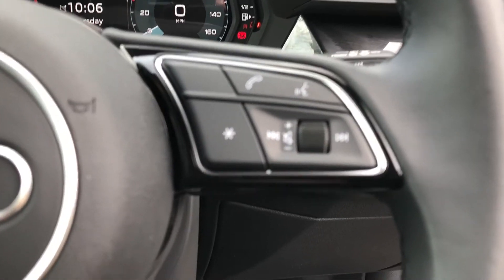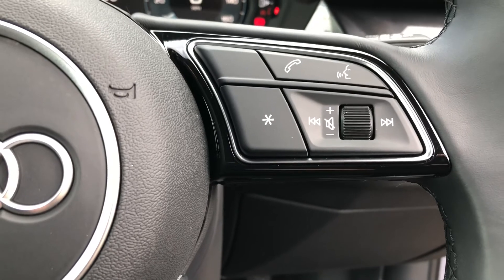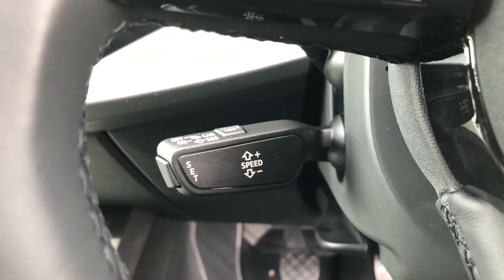The buttons on the right allow you to answer and decline phone calls and use the voice control system, and you also get cruise control fitted to the vehicle as well.